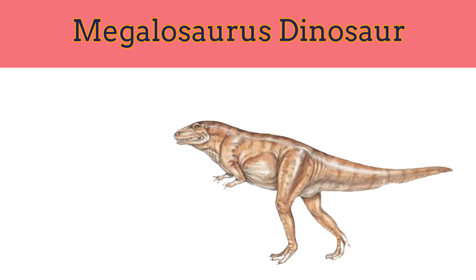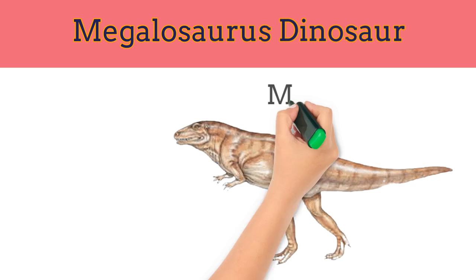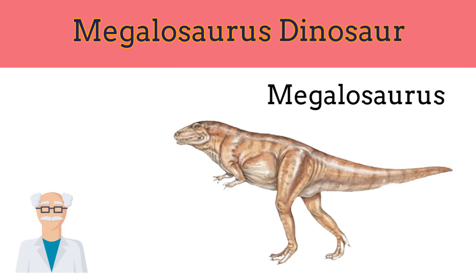The first dinosaur in history to be described and named by scientists was Megalosaurus. The scientists who found its remains named the creature Megalosaurus, which means great lizard, because they thought it was some sort of giant lizard.